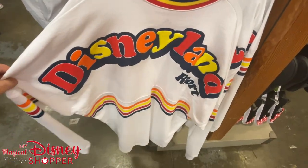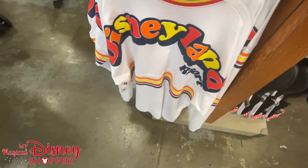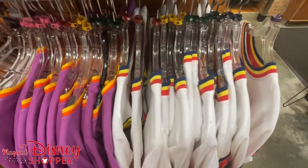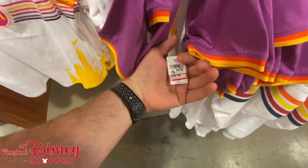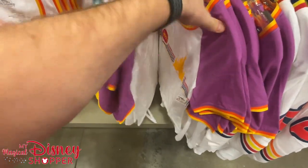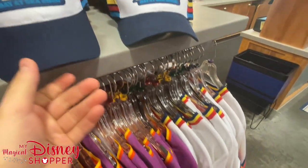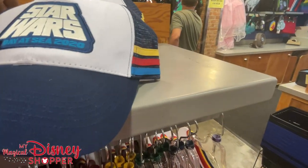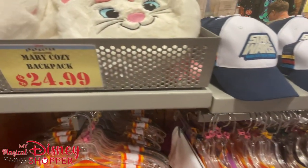Another retro spirit jersey here for $39.99 — and we've got extra extra large, which we don't see very often in spirit jerseys, along with extra large and large. Usually we see a lot of extra smalls and smalls, so it's good to see a variety. There's also a new Star Wars Day at Sea hat at $14.99, were $27 — about 40% off.